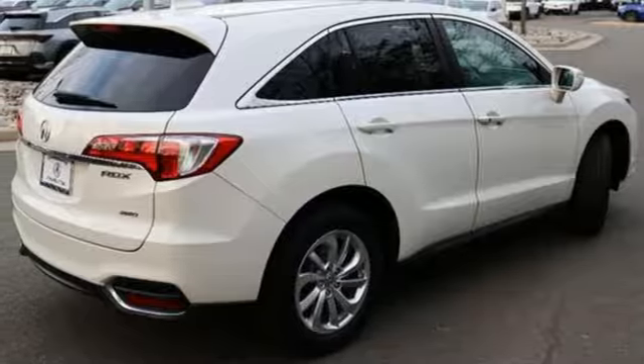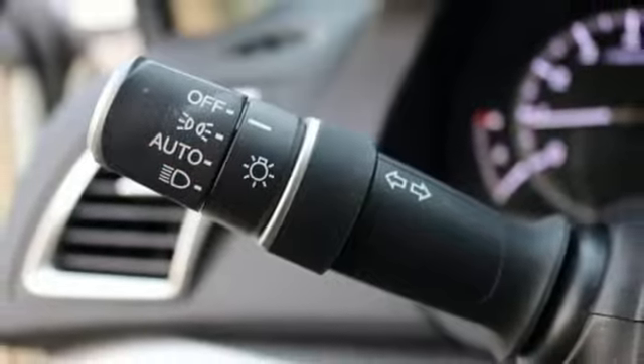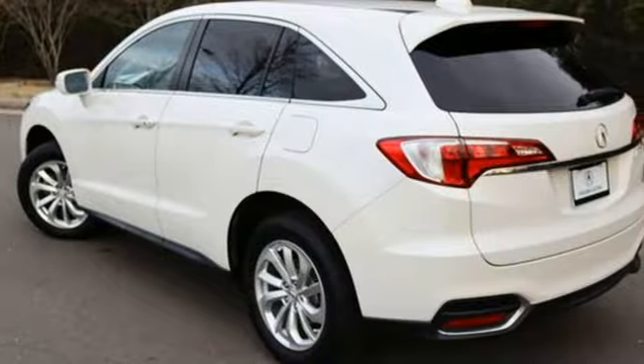auto-dimming rear view mirror, Bluetooth wireless audio streaming, Bluetooth hands-free link, dual zone climate control and automatic transmission.